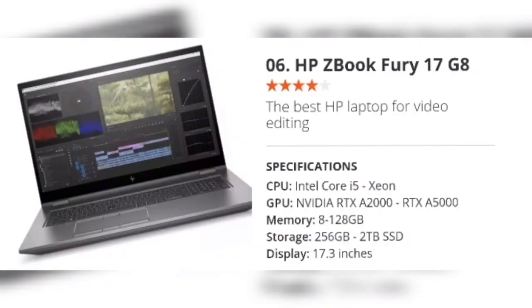Number 6: HP ZBook Fury 17 G8 — the best HP laptop for video editing. Specifications: CPU Intel Core i5 / Xeon, GPU NVIDIA RTX A2000 or RTX A5000, Memory 8–128GB, Storage 256GB to 2TB SSD, Display 17.3-inch. The average laptop isn't really enough if your work involves lots of video, so if you need a machine that won't give up the ghost when faced with a stack of 4K footage, the HP ZBook Fury 17 G8 is the way to go. It's not the most exciting looking laptop, but this portable workstation looks extremely impressive in terms of power, especially when you start spending on more heavyweight specs. Big performance is going to cost you, and this isn't one of the most portable laptops — it's big, heavy, and the battery life isn't particularly long.